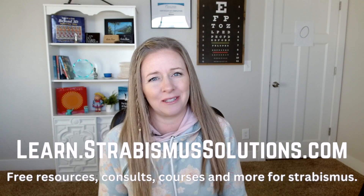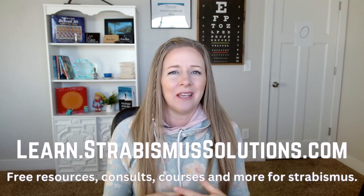Before we jump into that, be sure to go over to learn.strabismussolutions.com to get access to any of the resources I have. There are some free downloads that can help you decide between surgery and vision therapy. You can also sign up for one of my courses or schedule a call with me over Zoom — lots of options depending on what kind of help you need.